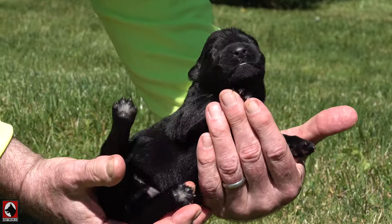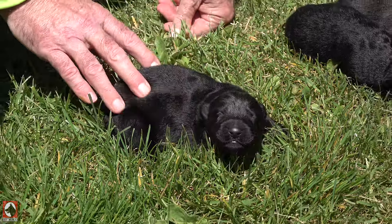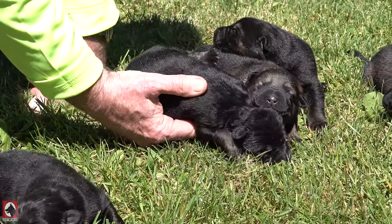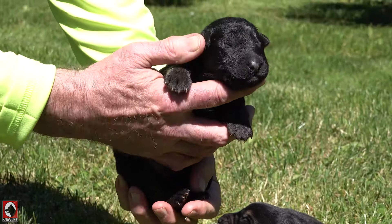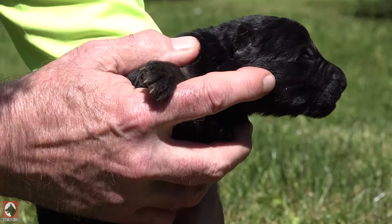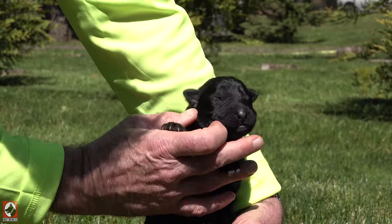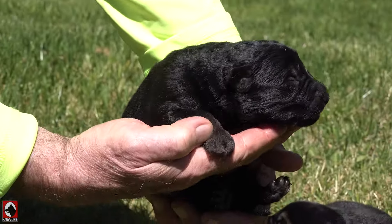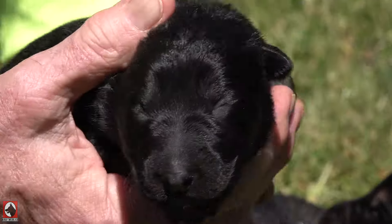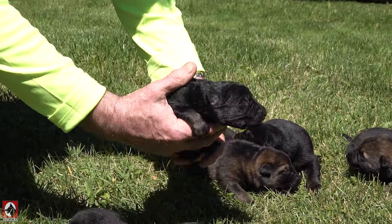Look at this boy. Let's see if we have another black. There's a little bit of brown right there on the cheek — other than that, yep, that's what we call a true bi-color. See the toes, there's a little brown, but this dog's gonna have what the judge would call rich pigmentation.